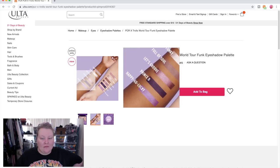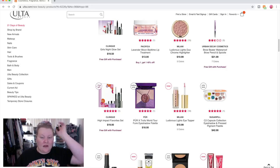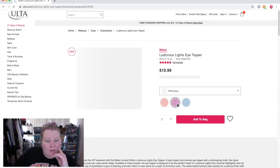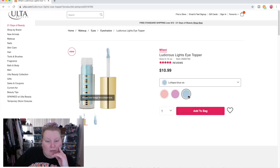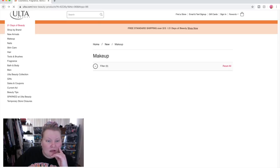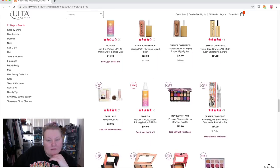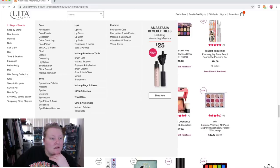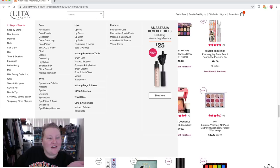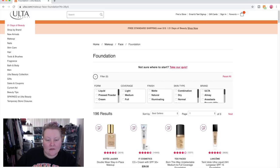I think these Puré little compacts look really beautiful — the quality looks nice. If you've tried any of those, let us know! These Milani eye toppers — there's a peach one, Pinkaroo, and Lalapalooza. At $10.99 that's more than the eyeshadow palette though. Let's get serious — I'll go to foundations and sort lowest to highest so we can see the actual drugstore brands.